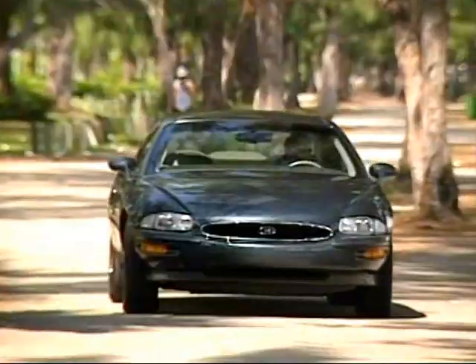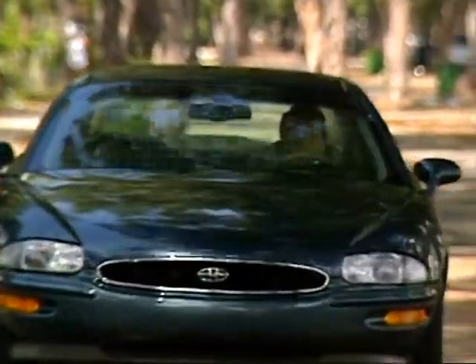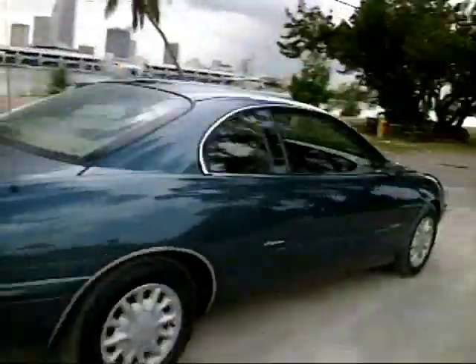Riviera's new aerodynamic body is the most rigid in its history. You feel the road but you certainly don't hear it. Riviera is one of the quietest cars on the road, even under the harshest test conditions.